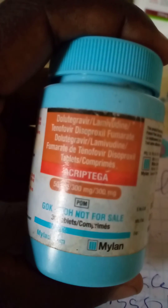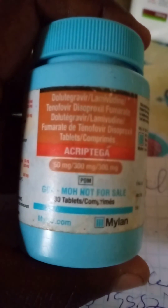It is your right as a citizen to be given this drug, and nobody should be denying it at any medical facility. This is because we are trying to lower the number of new HIV infections in the country.